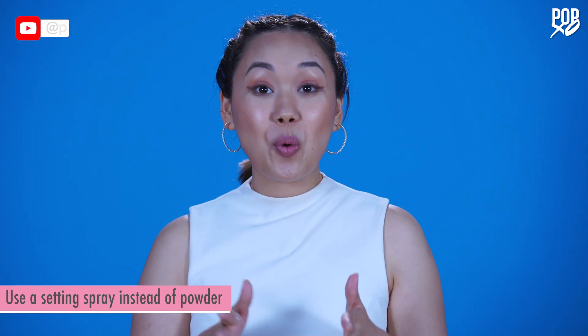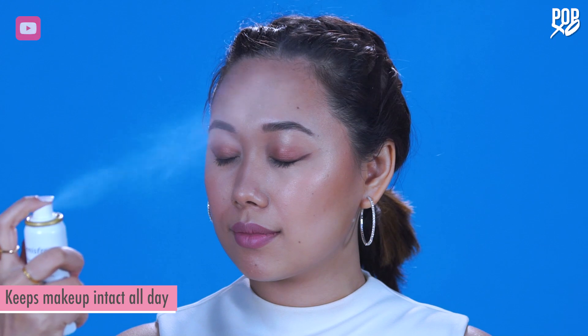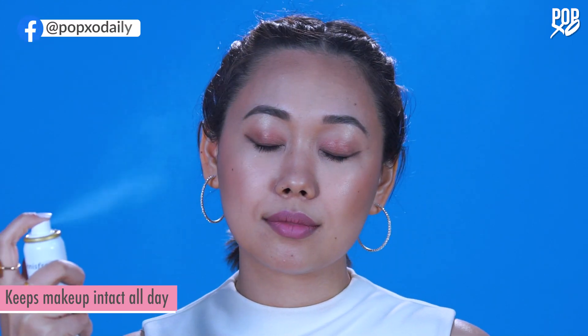Setting powder is perfect for when you want a matte finish, but for the dewy look you want to use a facial mist or a setting spray instead. It's going to keep your makeup in place all day and keep that glow intact.